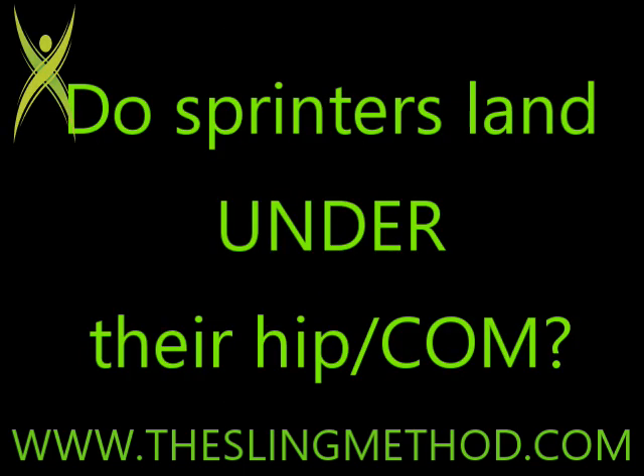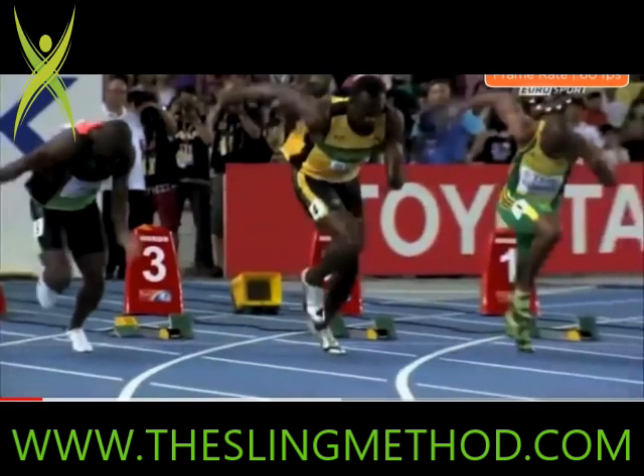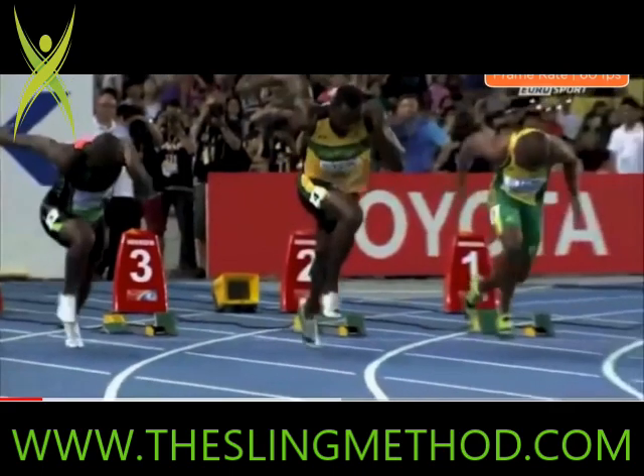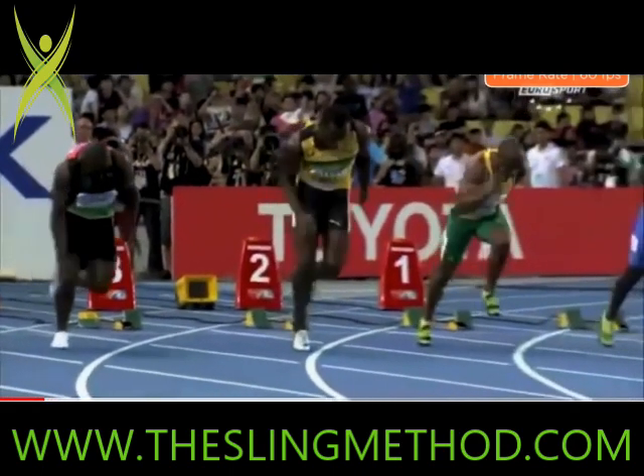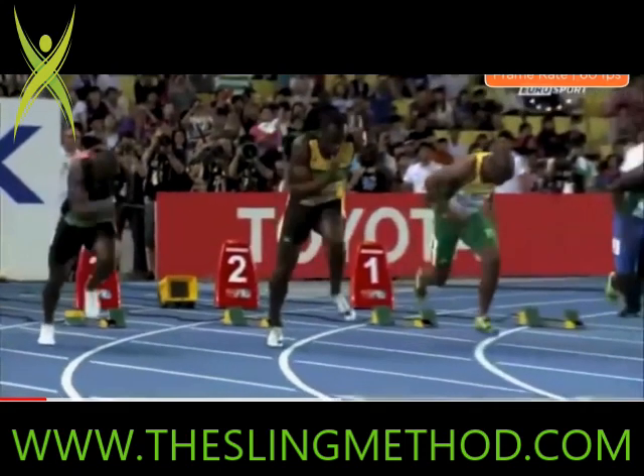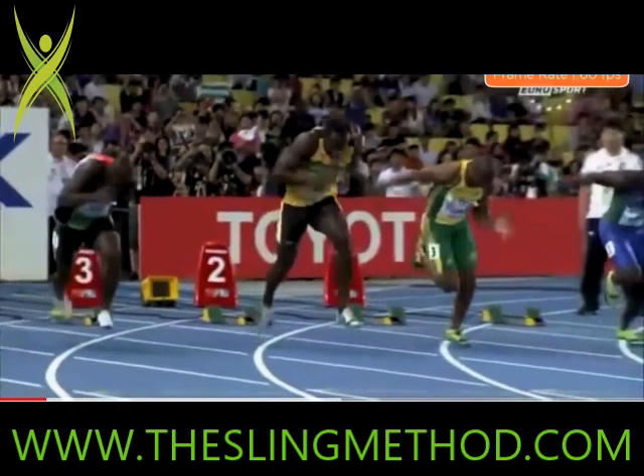All right everybody, so today we're going to look at this age-old question of do sprinters land under their hip, their centre of mass? And we are going to absolutely unequivocally with video evidence prove the answer. I'm not going to tell you what the answer is, not yet — I'll tell you at the end.